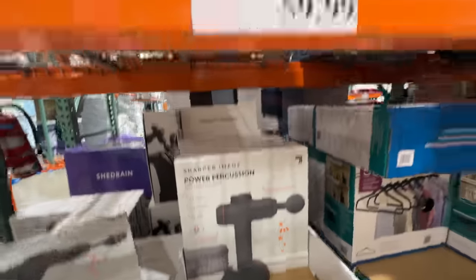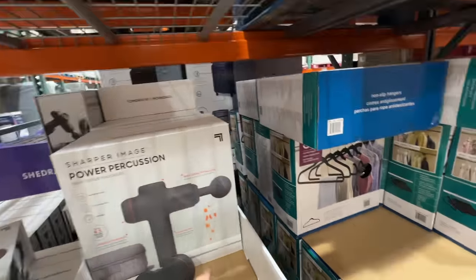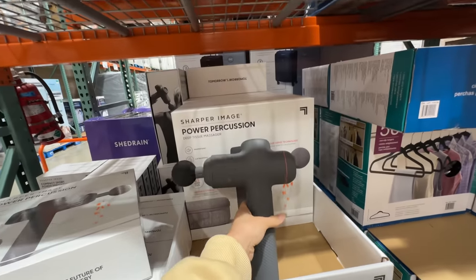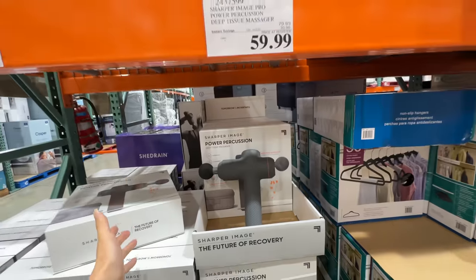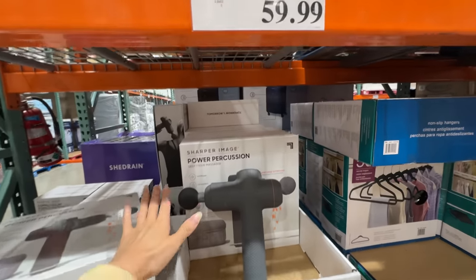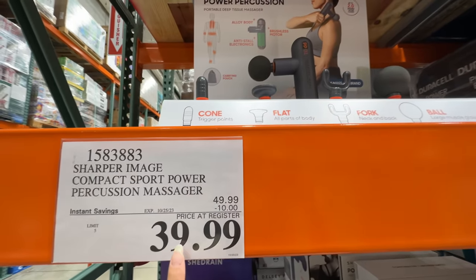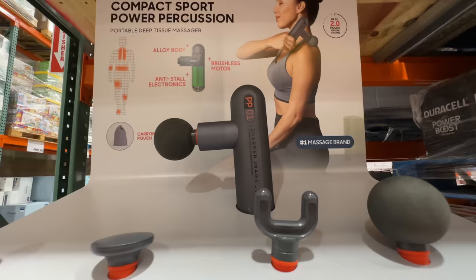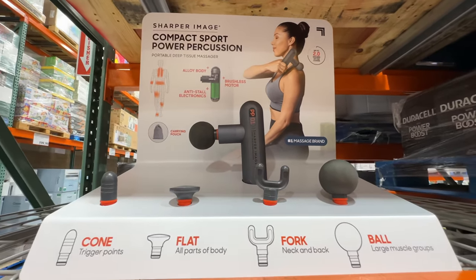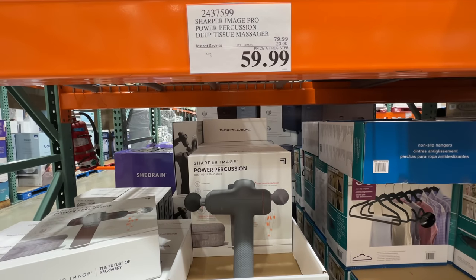The Sharper Image Percussion Gun is on sale — $20 off, now $60. I swear when I bought it, it was way more expensive — like $100. They also have a smaller version currently on sale for $10 off, so $40. This smaller one is really good for your gym bag or travel, versus the larger one for home use. We actually really enjoy ours. $60.